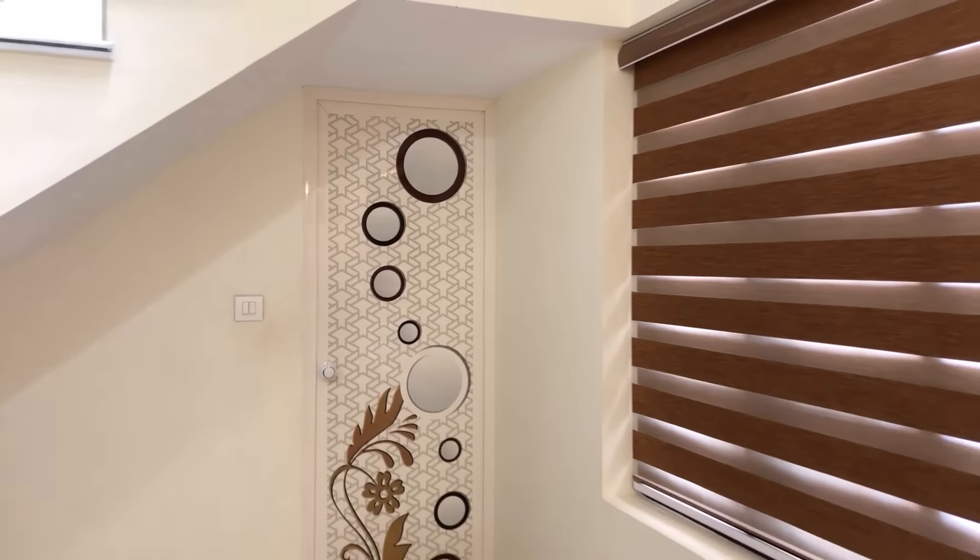We are going to the first bedroom. Here we can see a double coat bed, wardrobe, dressing area, and impressive ceiling.